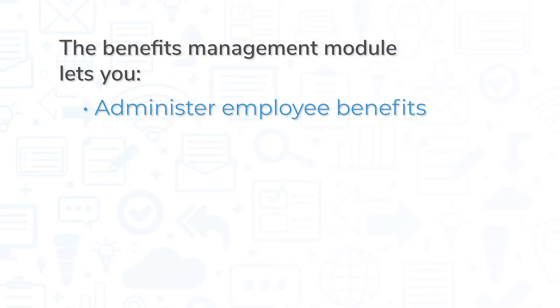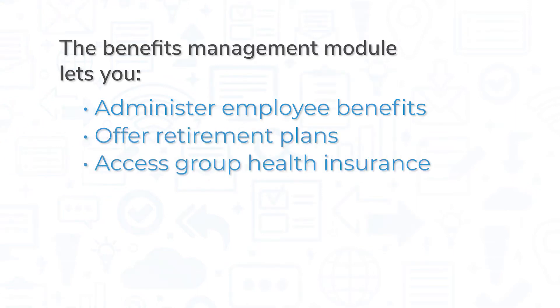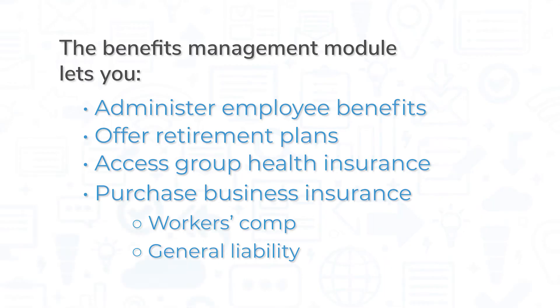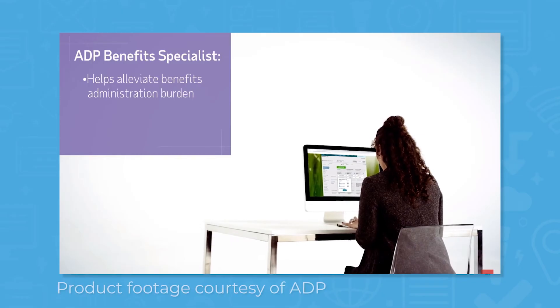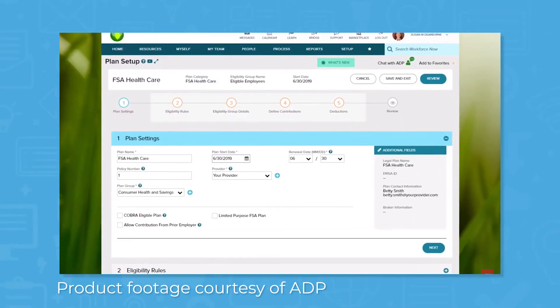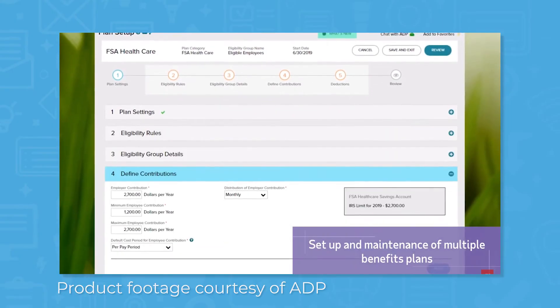The benefits management module lets you administer employee benefits, offer retirement plans, access group health insurance, and purchase business insurance like workers compensation insurance and general liability insurance. Employees can log into the employee self-service portal to compare and select insurance plans during open enrollment periods and submit their selections to HR.